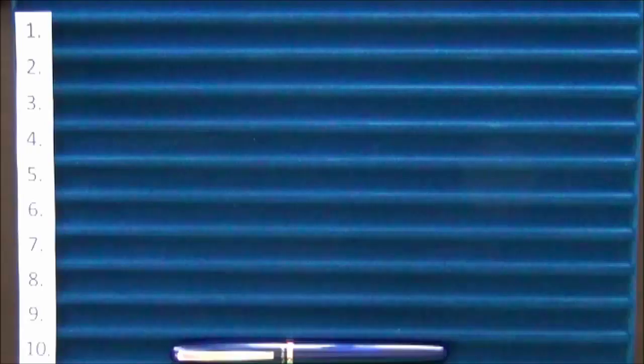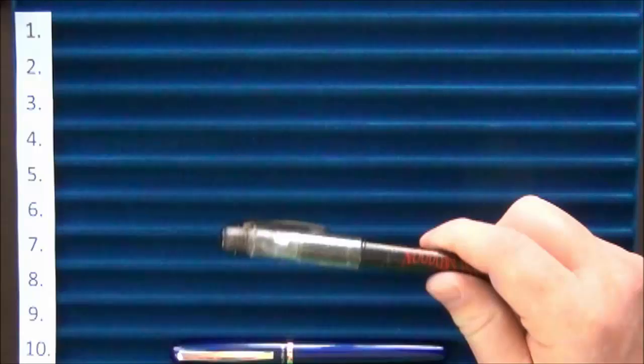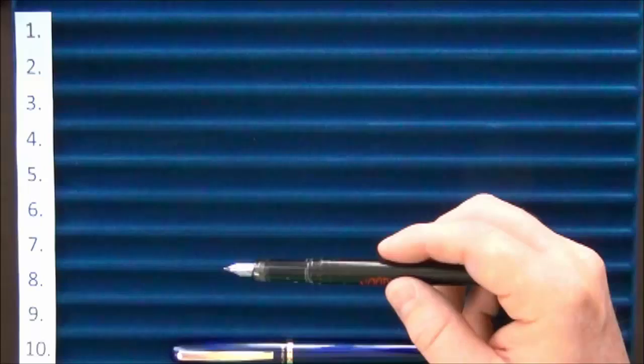The next one on the list was the Platinum Preppy. This is one that actually came in a bottle of Noodler's ink, but I have a number of them — I have the markers as well. For a very inexpensive pen, under four dollars, around $2.99, it writes very well.